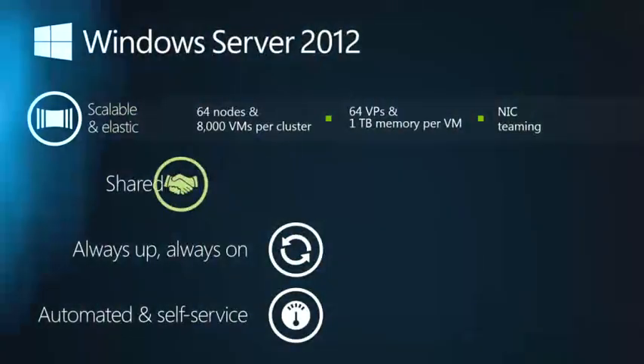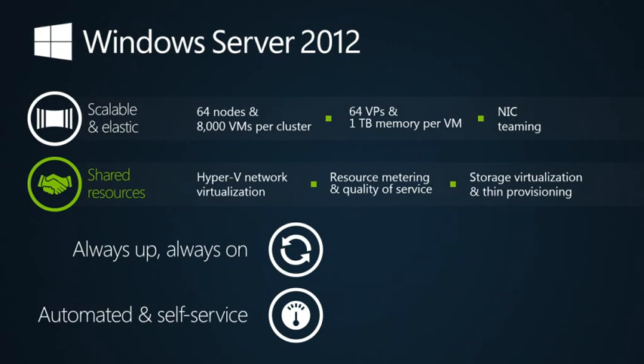It can support the largest VMs with 64 virtual processors and one terabyte of memory per VM. And announcing today: 8,000 VMs per cluster — the largest in the industry. In terms of shared resources, cost is critical. To transform the data center, resources must be shared to optimize utilization across the entire data center and beyond. Windows Server 2012 Hyper-V has network virtualization and multi-tenancy and isolation built in. Software-defined networking enables you to isolate different business units, different customers, and different workloads on shared infrastructure with quality of service and resource metering.